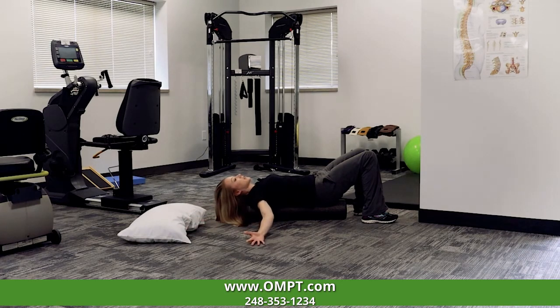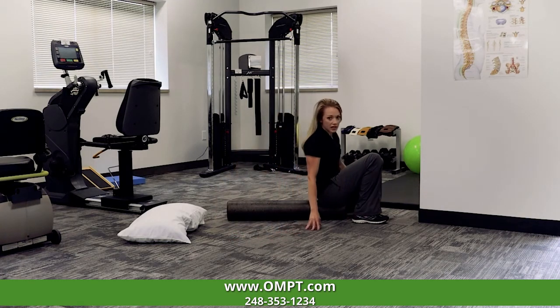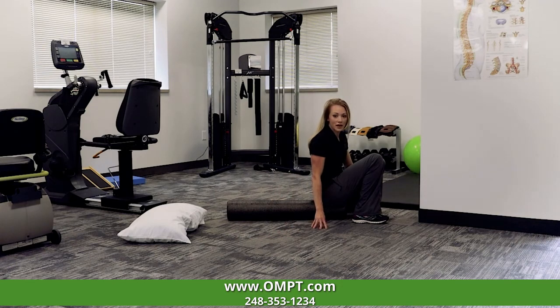I would recommend doing this exercise daily for one to five minutes. If you do notice that you get any sort of pain during it, reposition your arms and see if the pain goes away. If it does not, then discontinue the exercise. If you have any questions, please don't hesitate to reach out and contact us and we can schedule you for a free consultation. We would love to hear from you.